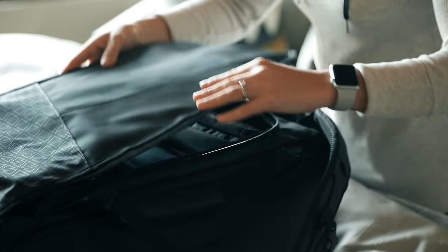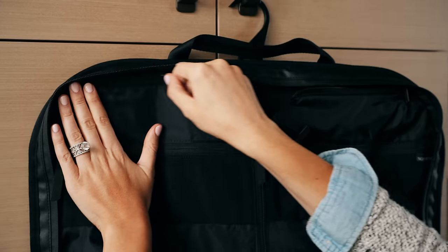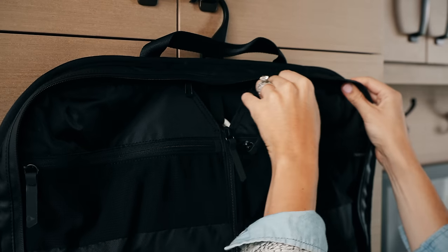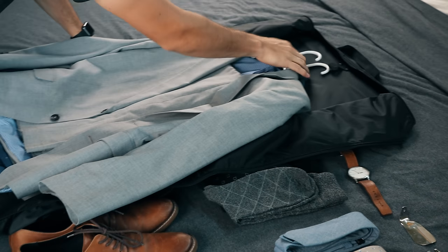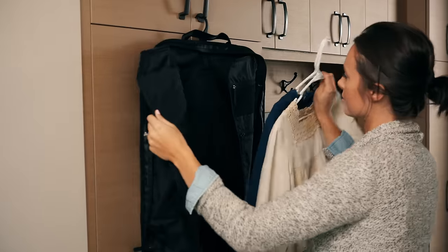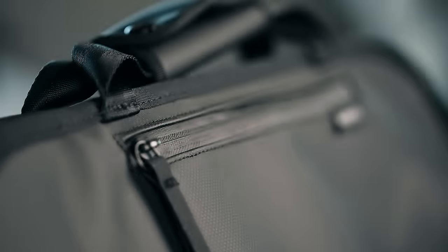Now let's take a look at the Nomadic garment bag. If you have never used a garment bag before, this bag is about to change the way you travel. If you have, you know how incredibly convenient it is for those who travel with a suit, dress shirts, dress pants, dresses, or really anything you don't want to wrinkle. Let's take a look at some of the features that set the Nomadic garment bag apart.